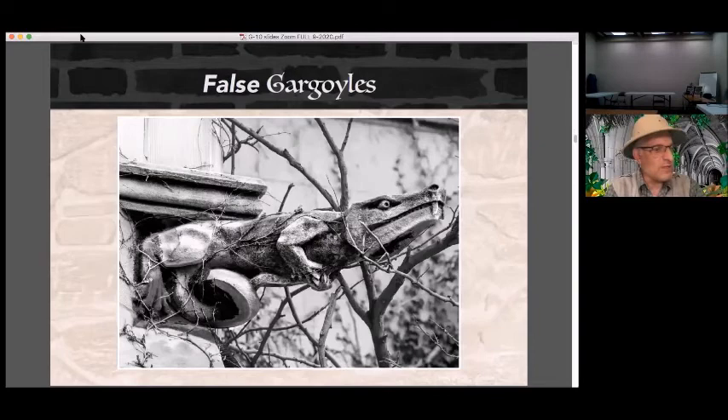I've already demonstrated how these buildings can mislead you, and the world of grotesques is no exception. This sculpture from the University of Chicago looks like a gargoyle, but look closely — it does not have a pipe or a channel to drain water. I call these false gargoyles. While they are intended to look like gargoyles, they are just regular grotesques.